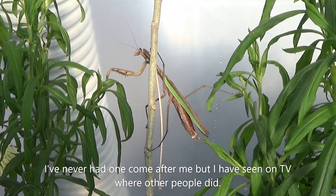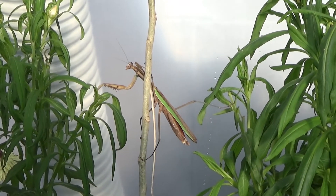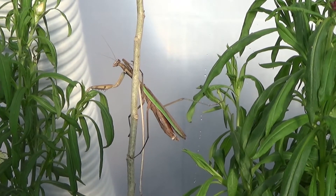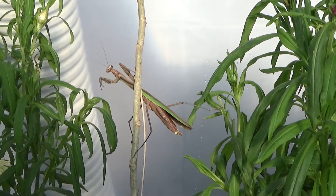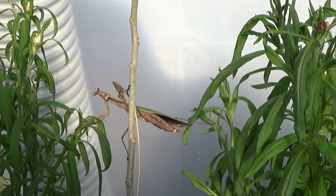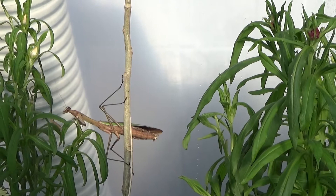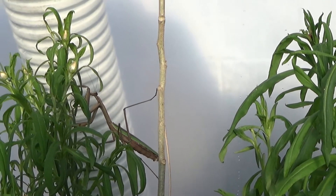They say praying mantises are pretty much harmless to humans — they don't have venom or anything like that. But I have seen that if they're provoked, they will attack. So it's best to just leave them alone and let them do their own thing. I'm not going to provoke it — just gonna let it go on its merry little way.